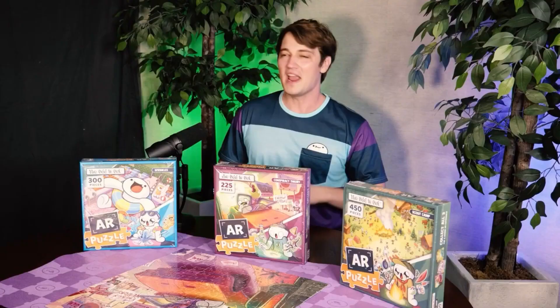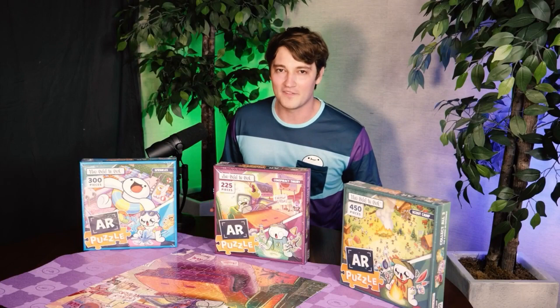And if puzzle-building wasn't hard enough, you can now do it right beside me with my new AR coaster. Someone put it in my hand, please.